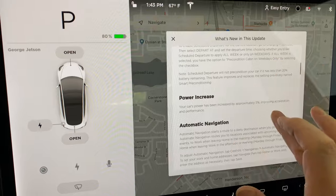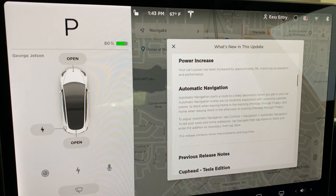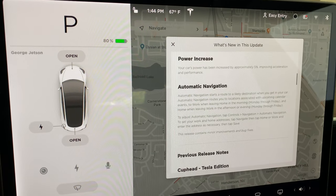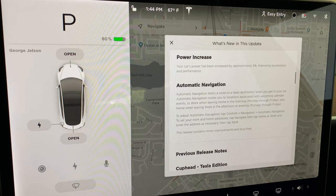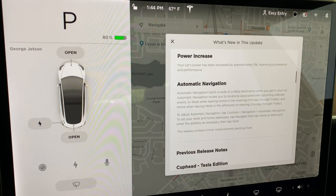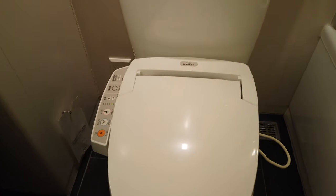Last but not least, there was a power increase. The update says there's approximately a 5% increase in acceleration and performance. I didn't run any specific acceleration test, but I can report that my Model 3 does feel a lot peppier with a smidge less battery drain. Either way, I'm amazed that this could be done via a software update — whether I was sitting on a Japanese toilet or not.